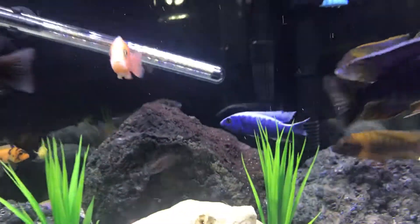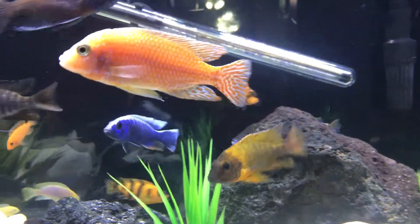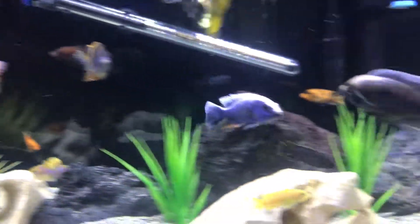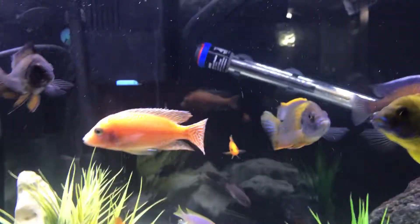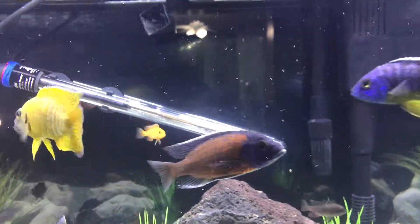My new additions: that nice Iceberg back there — he is absolutely gorgeous — this Dragon Blood, and the Borlea back there with beautiful colors. Wonderful.